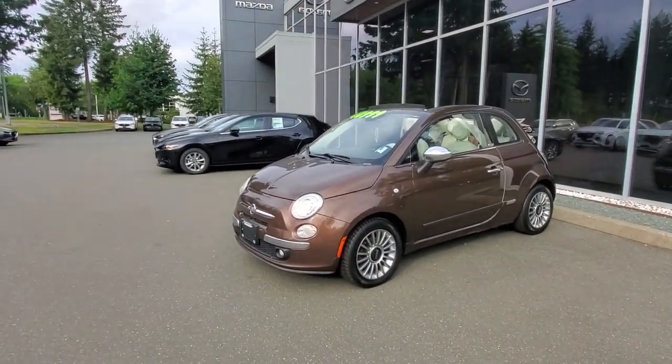Hey everybody, it's Mike here coming to you from Kearney Mazda — a great place to be especially on a day like today. This is a little video for all you wonderful people checking us out from the comfort of your own home. This is a 2014 Fiat 500 convertible.